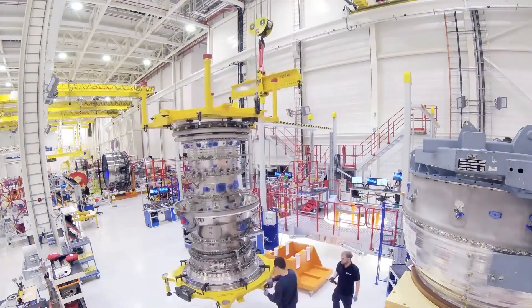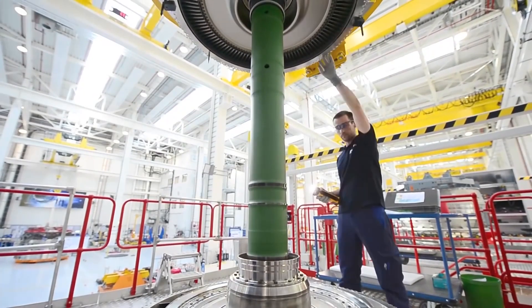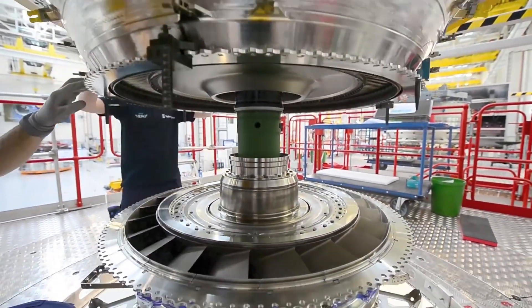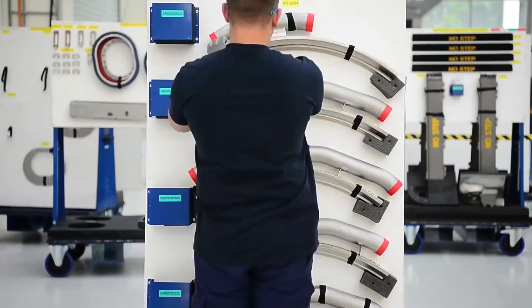Testing and quality control: once the engine assembly is complete, rigorous testing and quality control procedures are conducted. This includes functional tests, performance verification and inspections to ensure that the engine meets all required specifications and safety standards.